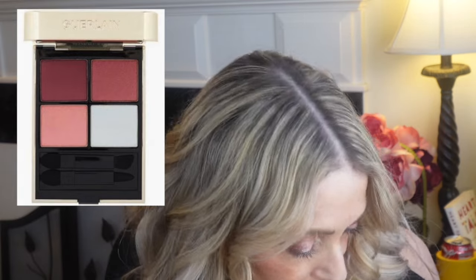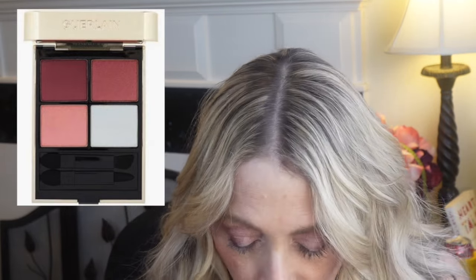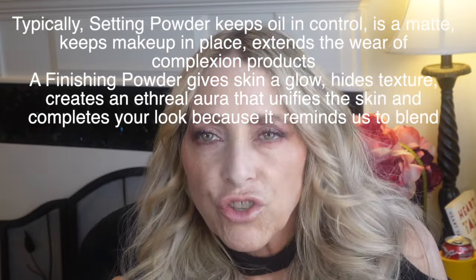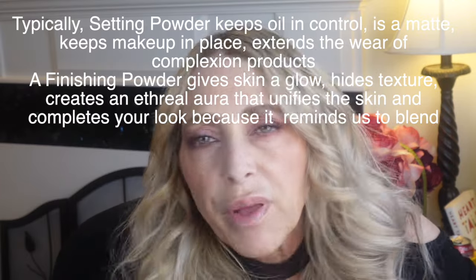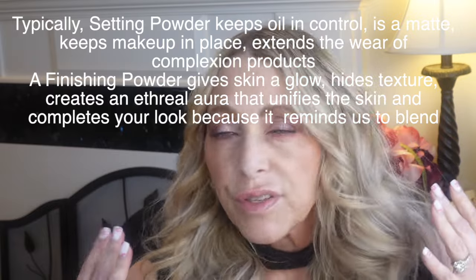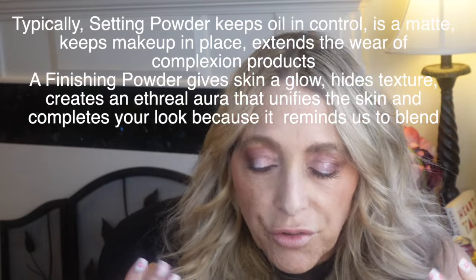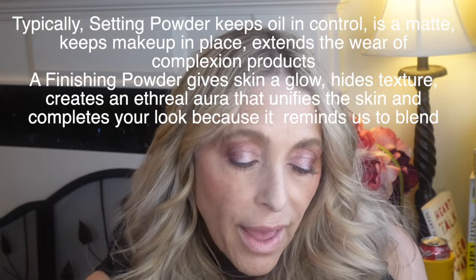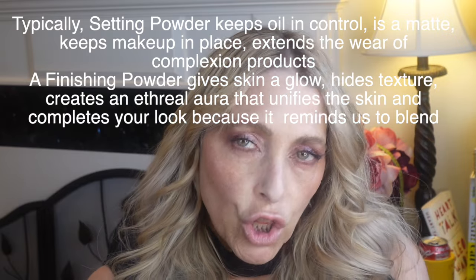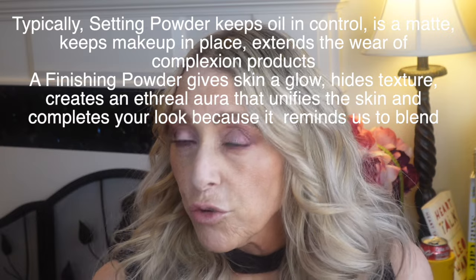This is the Aura Glow 458 Ombre G. So the Meteorites are a beautiful finishing powder. There are two kinds of powders: setting powder, which you set your makeup with to make sure it stays in place, and finishing powder, which you buff into the skin to get a glow at the end of putting on your makeup. Some of you may be setting your under-eye with just a very natural-looking powder.